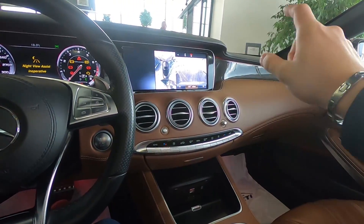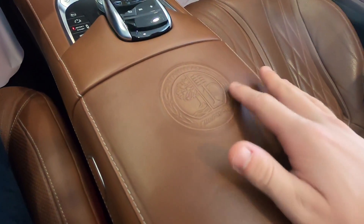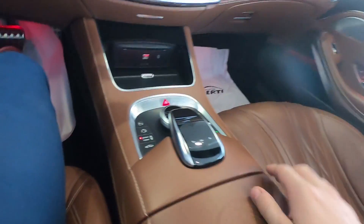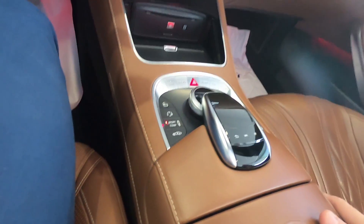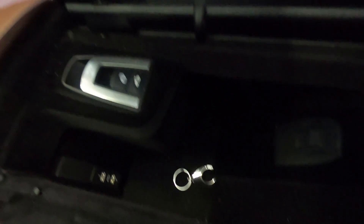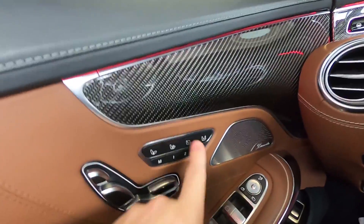The interior has a different dash design compared to the four-door S-Class. We can see this AMG logo, and here is the touchpad. We have sport and comfort modes, and this is to raise up the car if you are on a bumpy road. Here we have some storage.